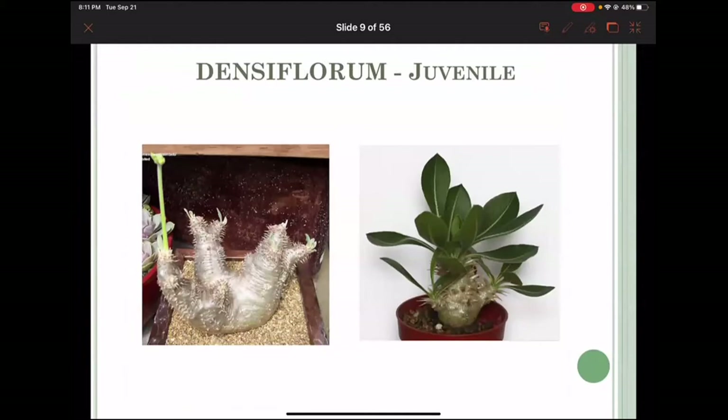Densiflorum is a really beautiful plant, very slow-growing and short-spined. To the right you can see the juvenile form — at that size it's very easy to mix up with horumbens. The reason I showed both juvenile and mature is so you can see the difference. The one on the left is probably a collected plant because the spines are absent from the main trunk — just spines on the top. If grown in a greenhouse or at home, you'd have spines all over the plant.